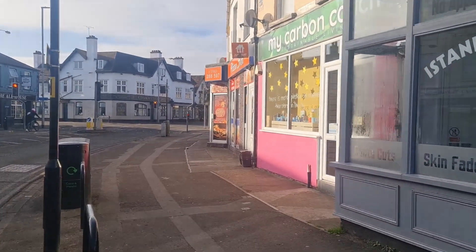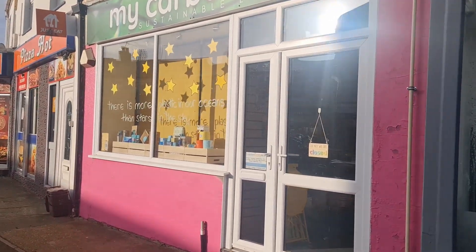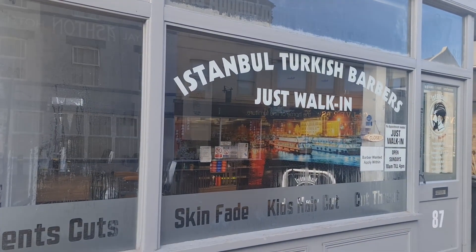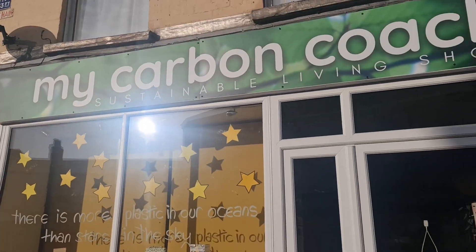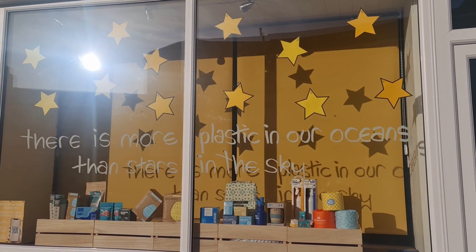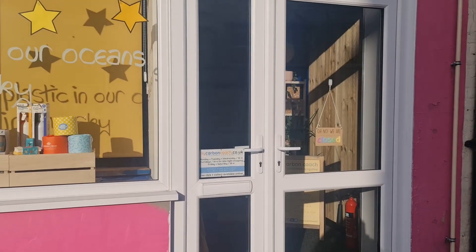We're at the shop now and it's a beautiful sunny day — every morning when it's nice it just captures the shop so well. I've got an amazing Turkish barbers on one side — Mehmet who owns that is really lovely — Pizza Hot on the other side. And these are my windows at the minute with the rather scary fact that there's more plastic in the oceans than there are stars in the sky. Let's head in and get cracking.